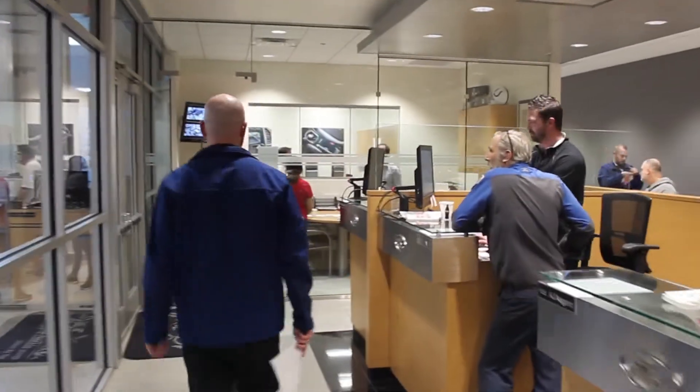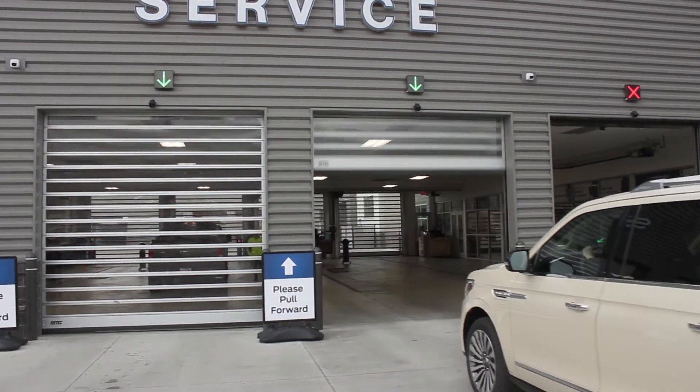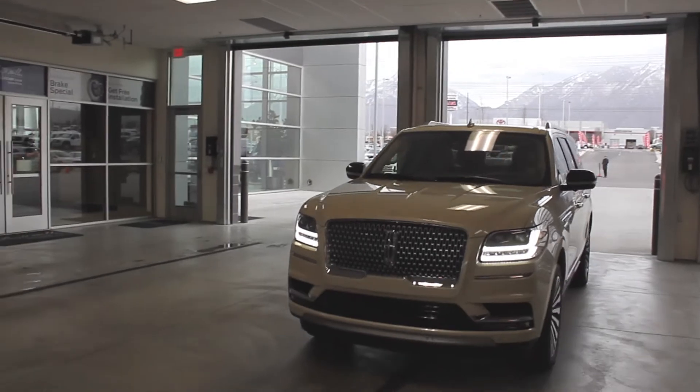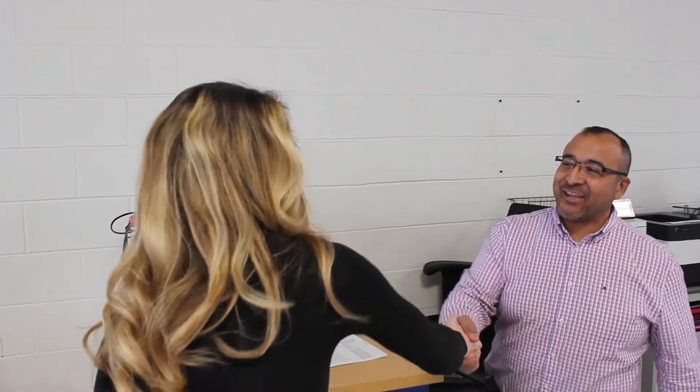When you come to our service center, we want you to feel confident and completely welcome. Pull up to one of the three automatic service doors onto the service drive, where one of our employees will greet you. If you're here for basic routine maintenance, grab one of our service riders and they will get you taken care of.